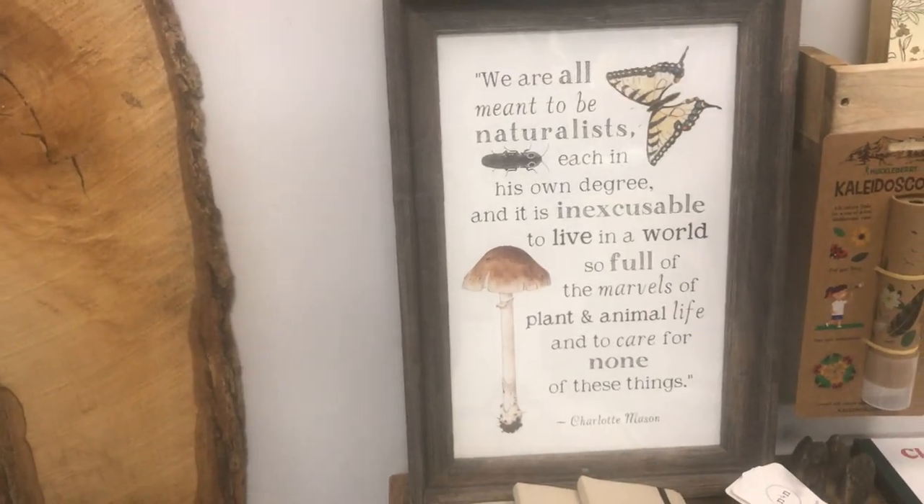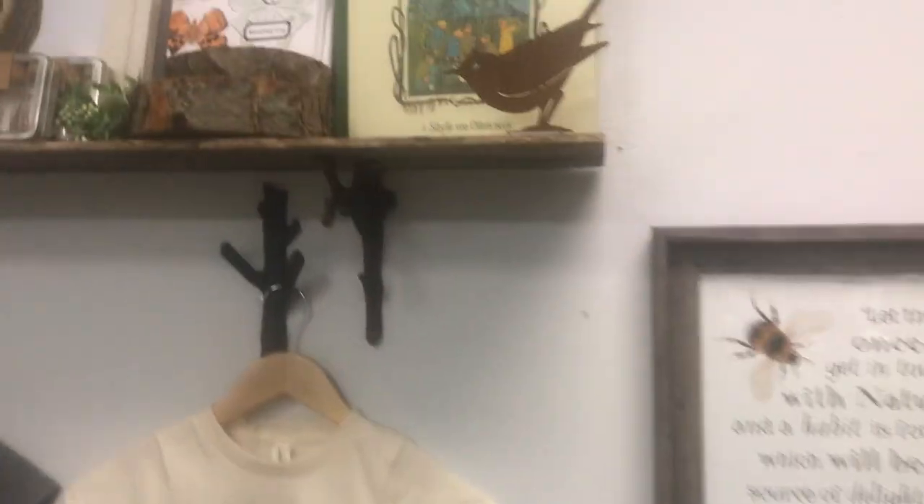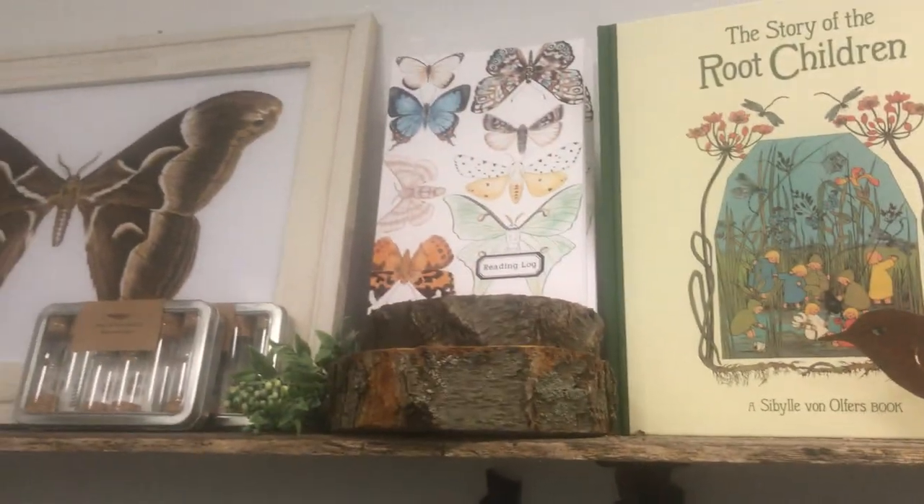Look what she did — some of our favorite Charlotte Mason quotes. And I have these prints for sale as well as some reading logs, different ones. She did a cool fishing log in there too.